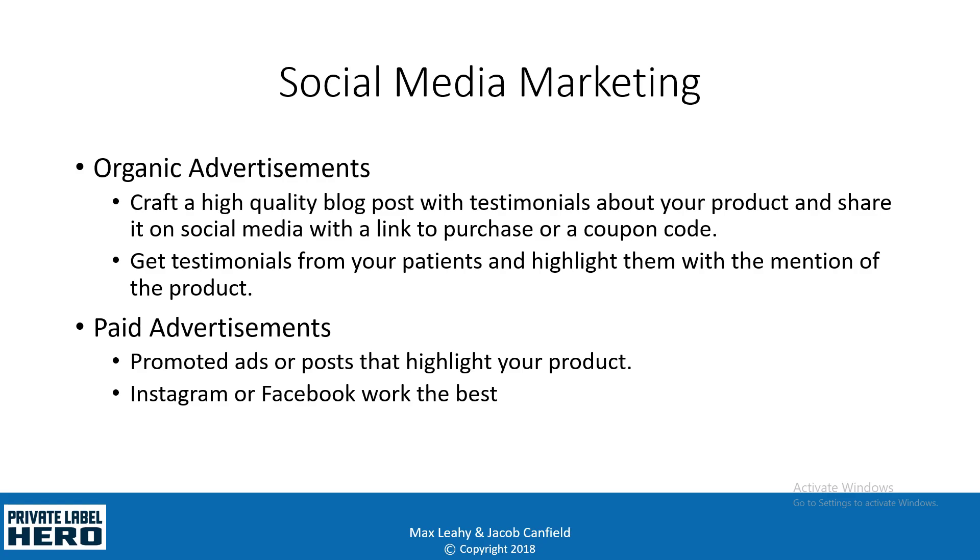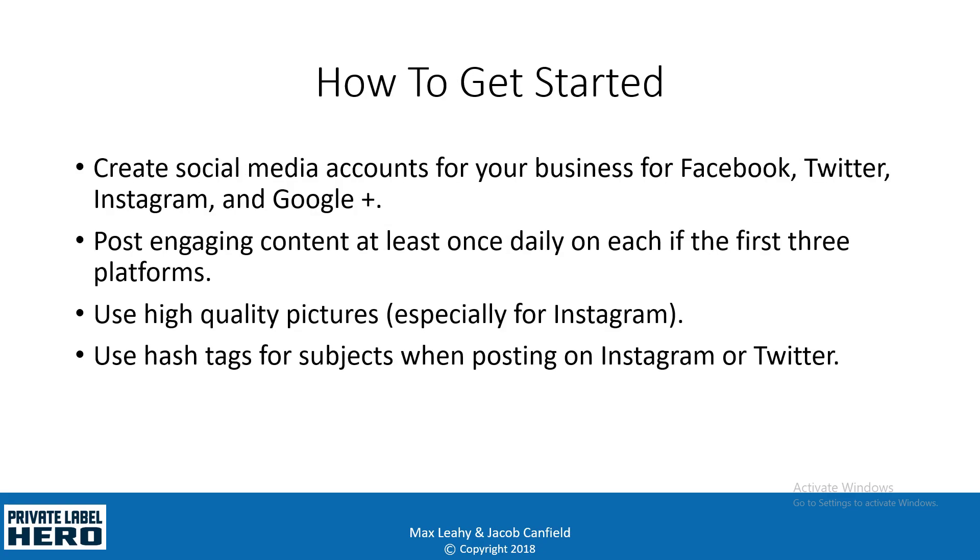Paid advertisements are where you actually spend money to get the ads placed on social media with the intention to sell — so promoted ads or posts to highlight your product. We found that Instagram and Facebook work by far the best with private label products, but you can experiment and try other social media platforms as well.